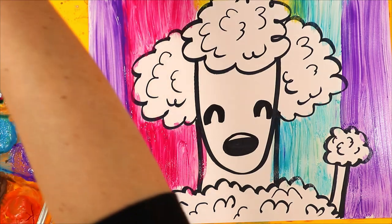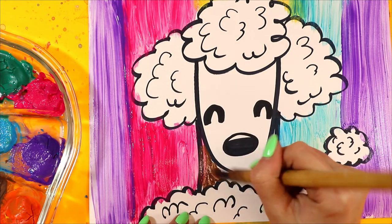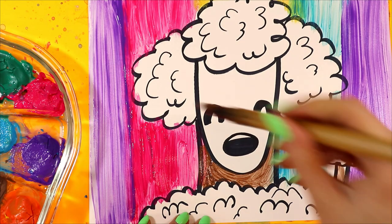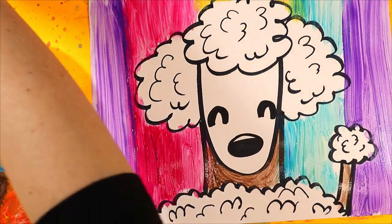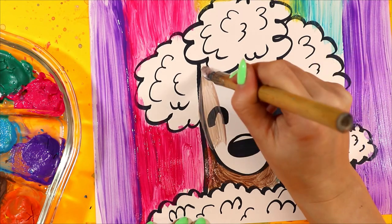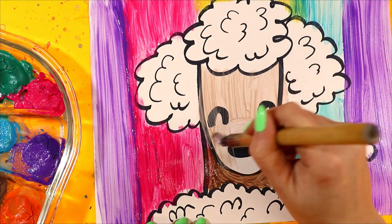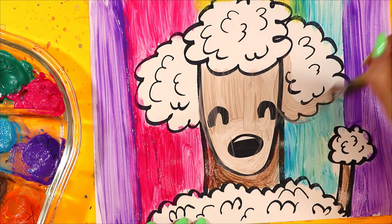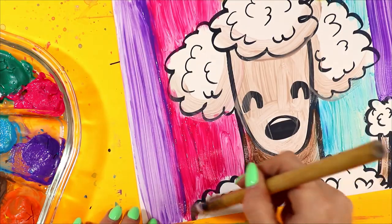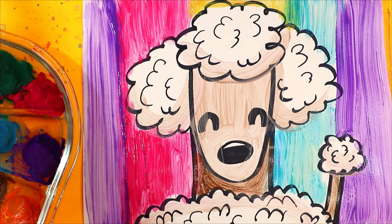I notice that our poodle could use some color, so let's grab a bit of brown and paint the skin between the fluffy fur. Then I'm going to mix a little bit of brown and a lot of white to make a face color — that makes a brown tint. I'm going to use it to paint the face and also to shade the poodle's fur: one stroke on the bottom of the ears, one stroke on the top of the fluffy head, and around the bottom of the tail. And just like that, our poodle is done!